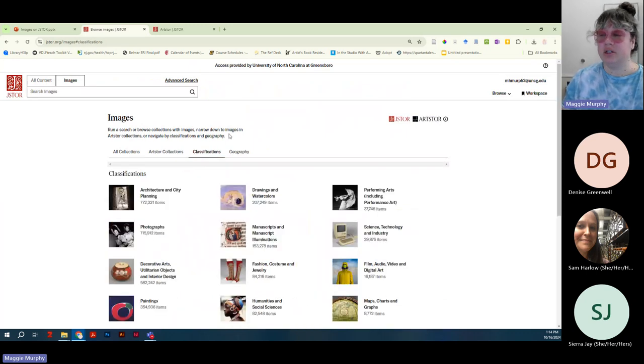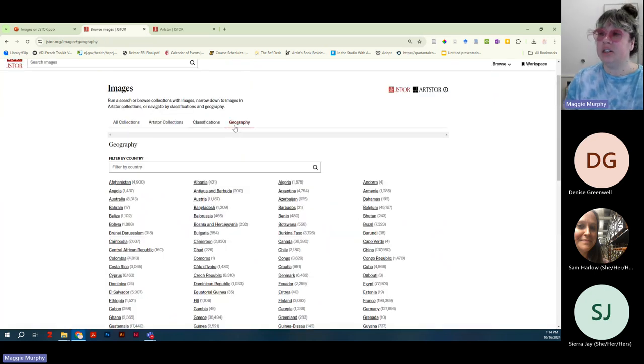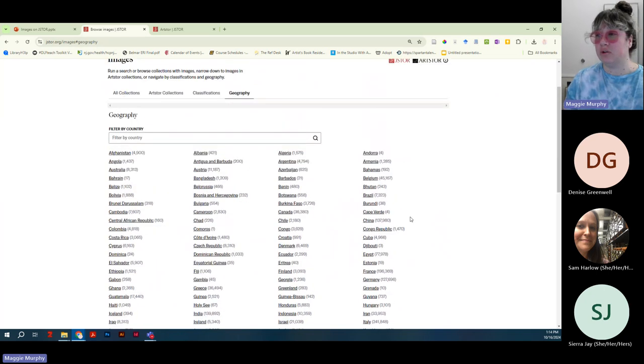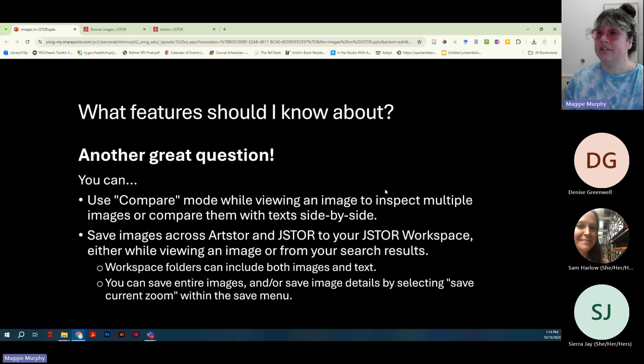Across all of the collections you can also browse by classification — things like painting, sculpture, and graphics — by the kind of image it is, and then by geography, so by the place or culture where the image was created. There are many different ways to access images on JSTOR.